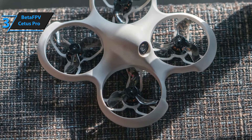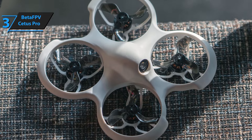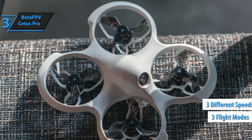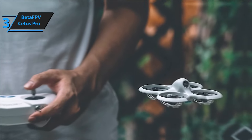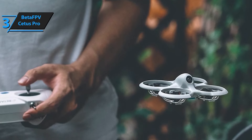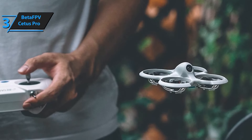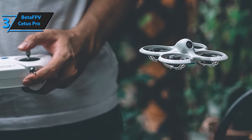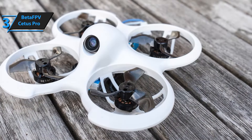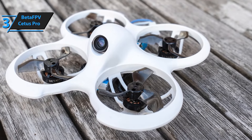Experience smooth, hands-free flying with the Cetus Pro's altitude hold function. This feature allows the drone to maintain a stable hover at a set height when you release the controls. Perfect for indoor flying, the barometer and laser system ensure precise altitude control, making it easier to focus on capturing the perfect shot or mastering your flying skills.